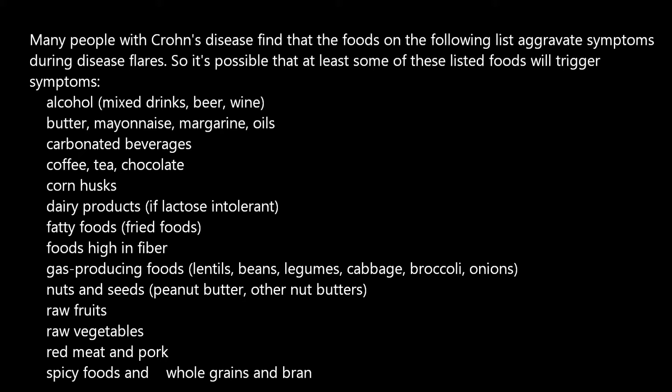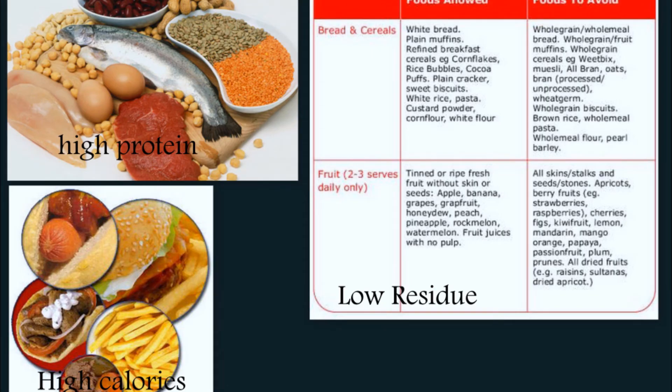The correct answer is number 3 — low-fat, high-protein, low-residue — because it is non-irritating and high in calories and minerals. If you answered number 1, high-fat, high-protein, high-residue, this may cause diarrhea in a patient with Crohn's disease. Number 2, low-fat, low-protein, low-residue, is a nutritional deficiency diet. Number 4, high-fat, low-protein, high-residue, is a high-residue diet and may cause diarrhea. So the right answer is number 3: low-fat, high-protein, low-residue, because it is non-irritating and high in calories and minerals.